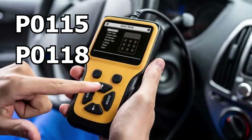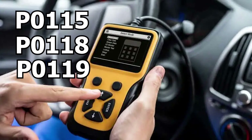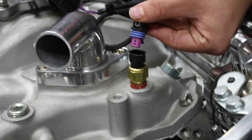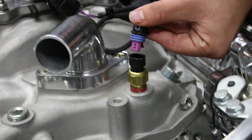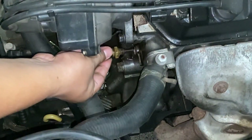This can result in codes like P0115, P0118, P0119, and others. A sudden appearance of the check engine light often signals a problem with the engine coolant temperature sensor, and the light can stay on until the issue is fixed or the diagnostic code is cleared.